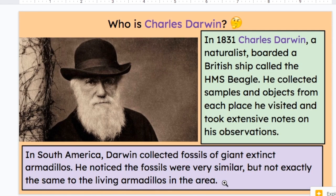He noticed the fossils were very similar, but not exactly the same as the living armadillos in the area. Darwin was a naturalist, which is kind of like a biologist, but not as formally trained. It means he was studying nature and different species, but he was not specifically a biologist. And he did almost all of his research just by taking really organized, meticulous notes. This sounds very similar to someone we just learned about.